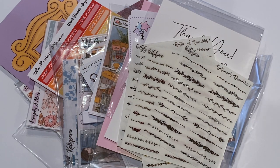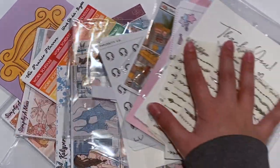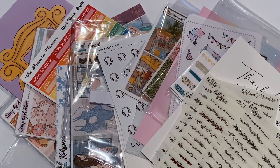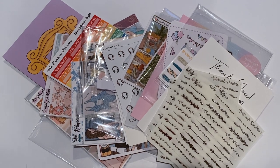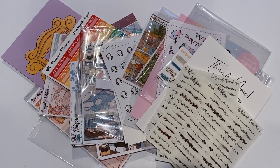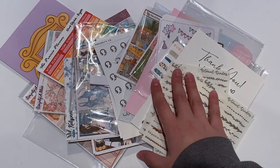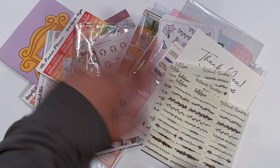Not the biggest haul ever, but I really, really love everything that I got. All these shops will be linked down below along with any referral codes that I may have. Make sure to give this video a big thumbs up and subscribe if you haven't done so already. Make sure to follow my planner Instagram to see these goodies in use. And I will see you guys in my next video. Bye, guys!